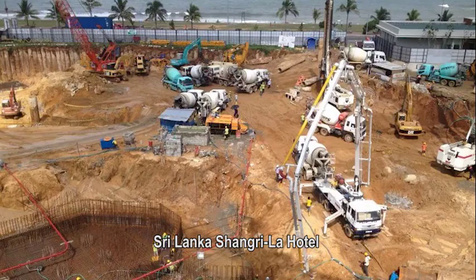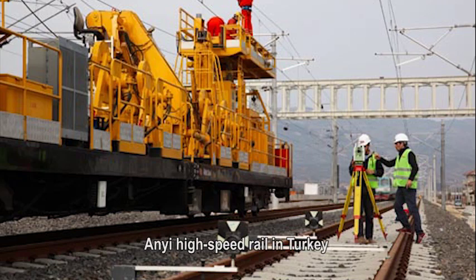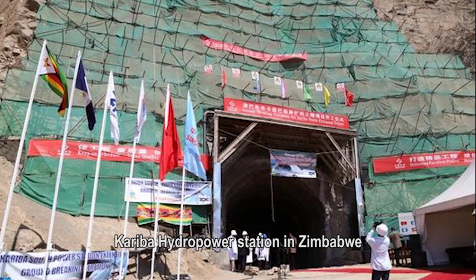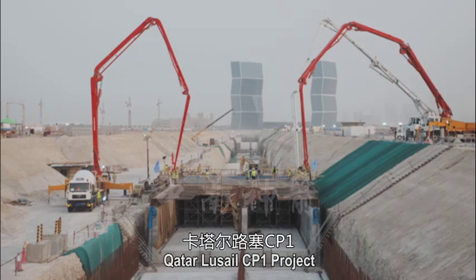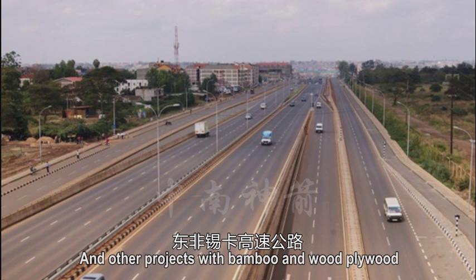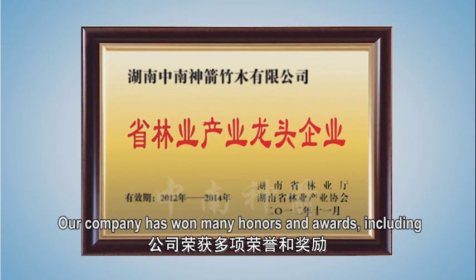International projects include the Sri Lanka Shangri-La Hotel, Mecca Lake Rail Project, ANI High Speed Rail in Turkey, Kariba Hydropower Station in Zimbabwe, Zambia Itajiteji Hydropower Station, Qatar Luce LCP1 Project, and East Africa Thika Highway, all utilizing bamboo and wood plywood.